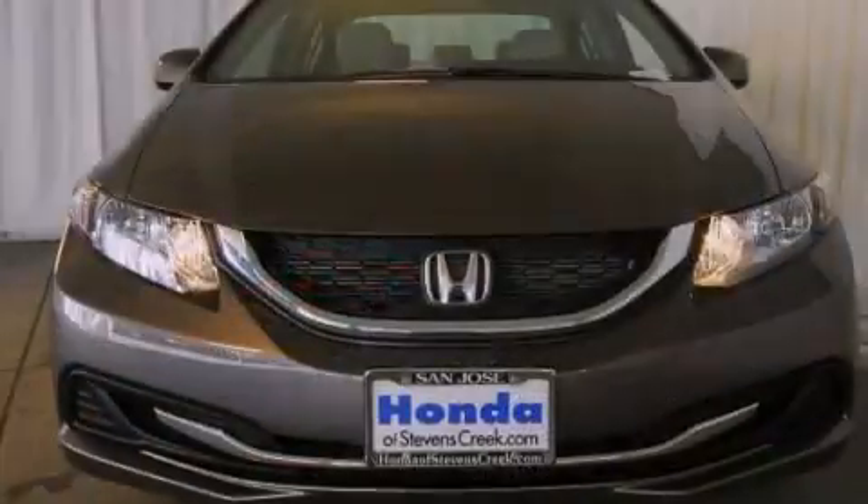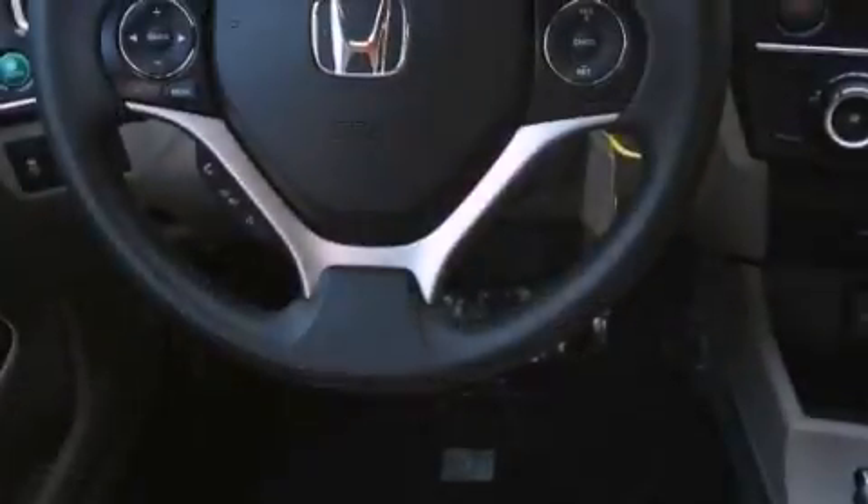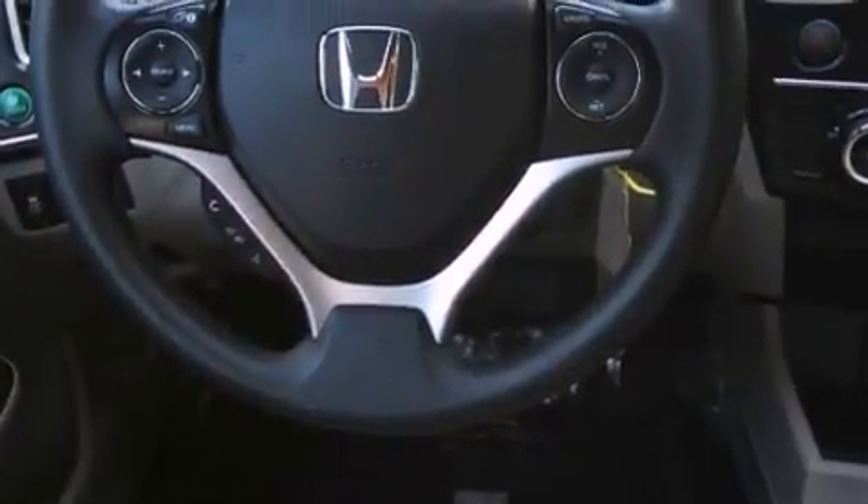Features include air conditioning, cruise control, a rear window defroster, a CD player, a passenger side vanity mirror, and a security system.